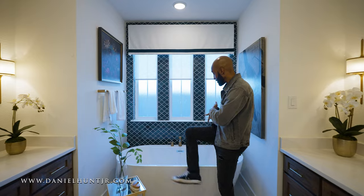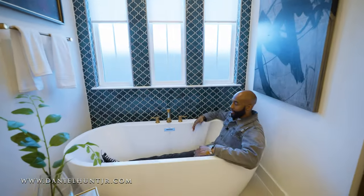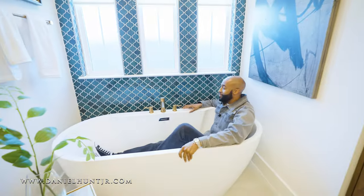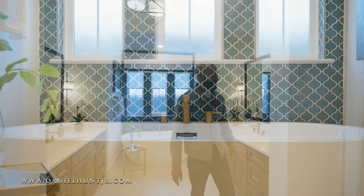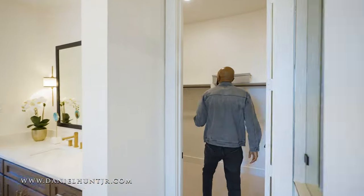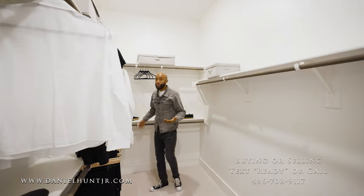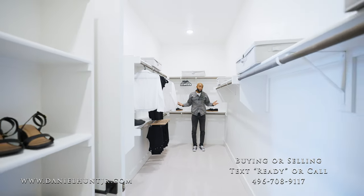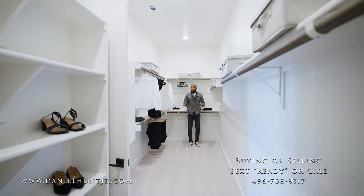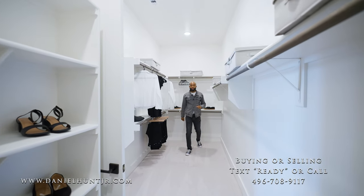This is going to pass the Dan Can test, guys. I'm 6'1" and I'm in here — no problem. Perfect for relaxing after a long day of work. Let's look at this huge primary closet. I think this is enough for two people, especially if you get a custom design in here — really nice size primary closet.